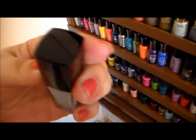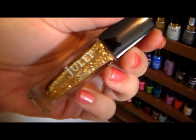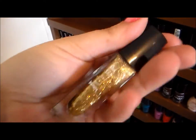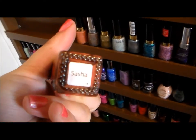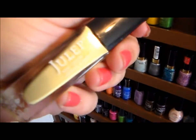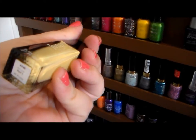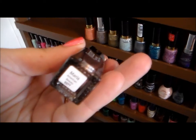Moving on, I'll show you my Julep polishes. This is Julep Dendry, just a pretty dove gray; Oscar; Eileen; Sasha; and a really pretty yellow with gold shimmer called Lila. And lastly in the Julep section is this pretty rose gold color called Maria.